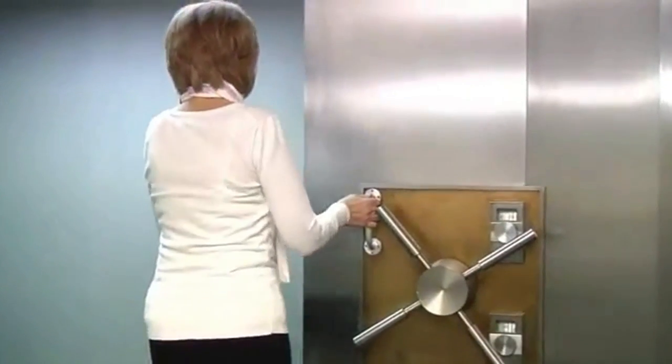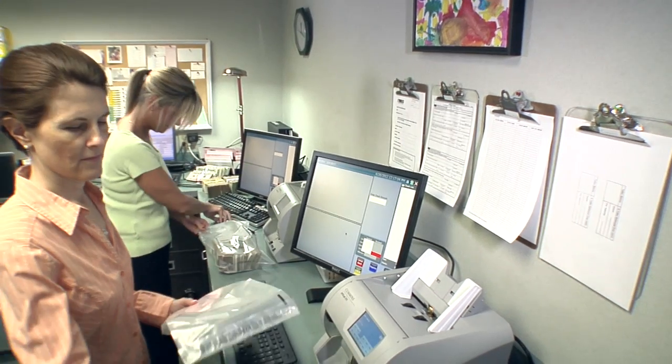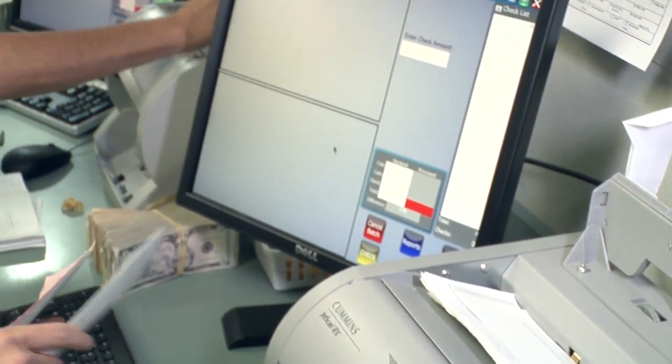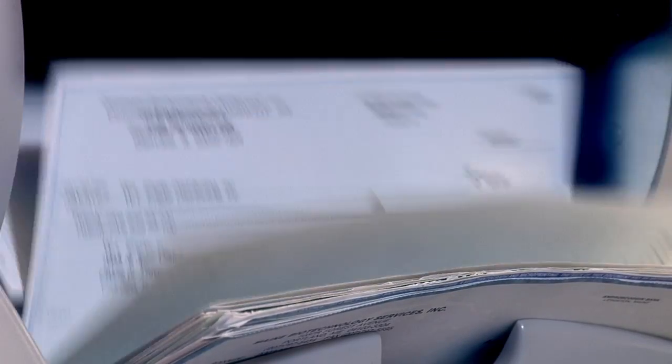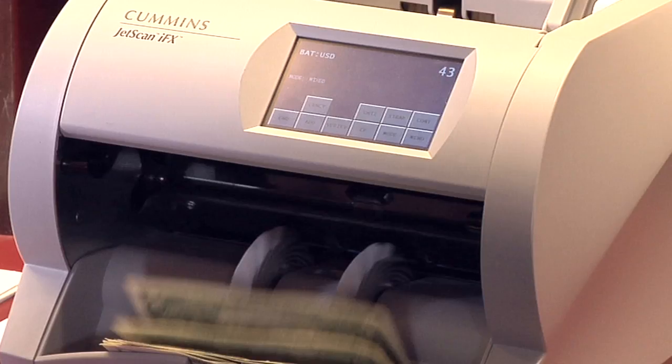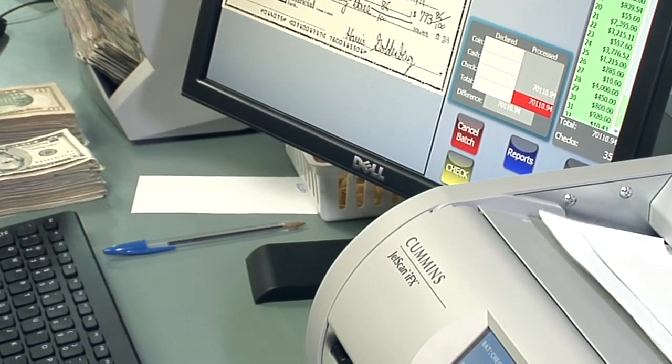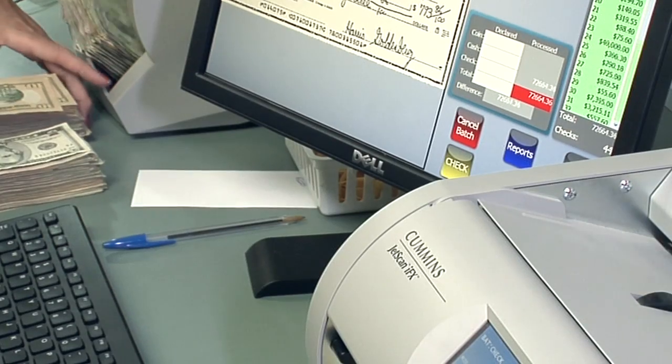In vault processing, not only is it important to have high-speed, high-volume equipment, but it's just as important to have solutions that allow for more accurate and efficient processing. The JetScan IFX Check and Currency Scanner offers vault operators the rare combination of speed, accuracy, and versatility, all in a desktop device.